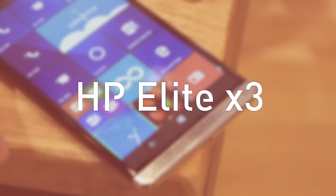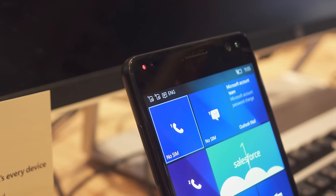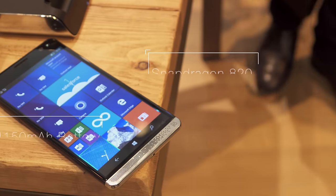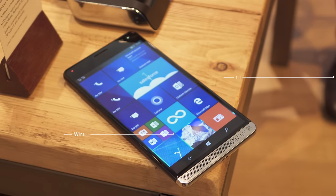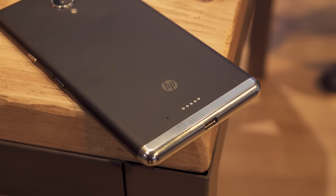Something I absolutely wasn't expecting is the HP Elite X3. While Windows Phone has been flatlining lately, clearly no one told HP and they threw basically everything at the Elite. This is a giant 6 inch phone packed with tech like the Snapdragon 820 and a monster 4150mAh battery. It might not be the nicest looking phone out there, but it has a trick up its sleeve.